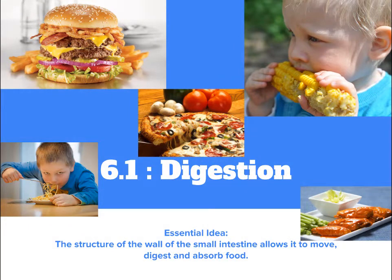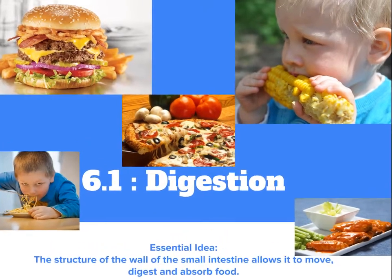Well, you have to eat sometime, so grab a snack and enjoy the topic. We are into the overall theme of human physiology.